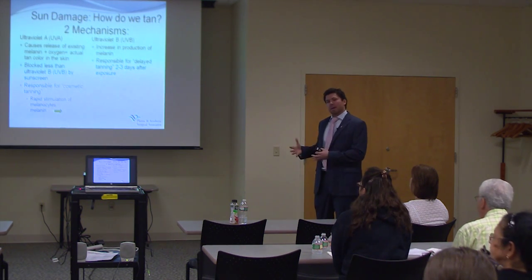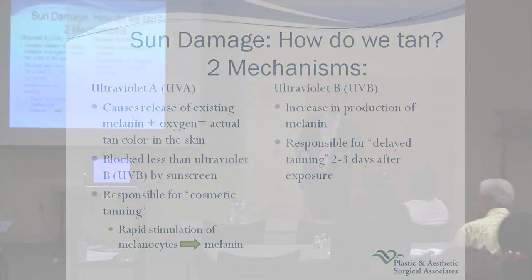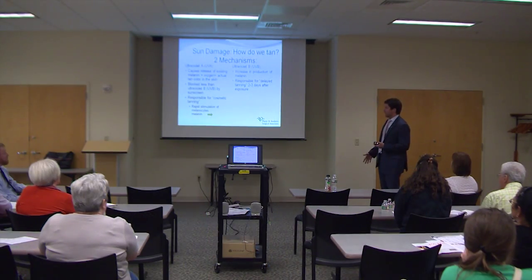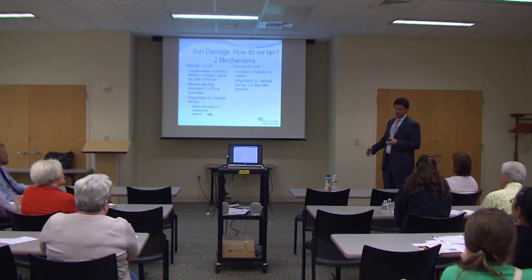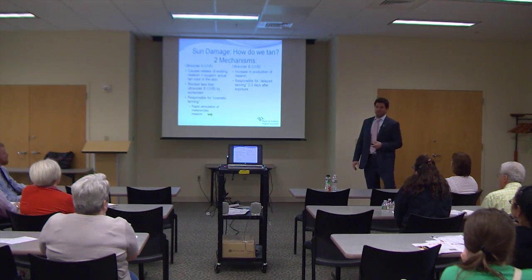It's important to understand how you tan and how that process can be converted into a pathologic process. The two main culprits are UVA and UVB rays. When you see sunscreens labeled broad spectrum, that protection encompasses both UVA and UVB rays. UVA rays give you that instantaneous color — when you spend a little time in the sun you pick up a little brown color. That's a transient oxidative reaction from the melanin in your skin, produced by melanocytes, which react with oxygen to give you that color. People think you can't get tanned by putting on sunscreen — you can, it just takes a little bit longer.